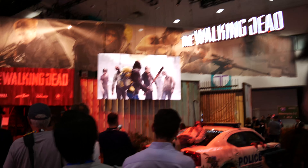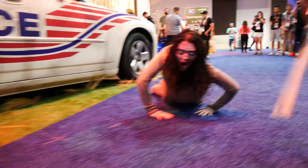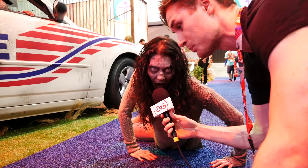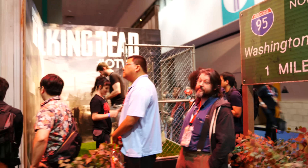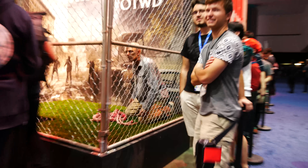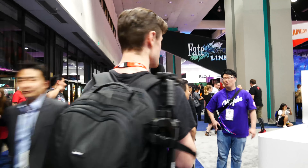Up ahead we have Overkill's The Walking Dead, which I'm seeing in about two hours or so. I'm very interested because the cinematic trailers have been breathtaking — it definitely looks different from the Walking Dead video games we've seen in the past. There's a zombie here — beautiful eyes by the way, very handsome. He's got guts too. Definitely stoked for Overkill's Walking Dead after seeing these zombies up close.